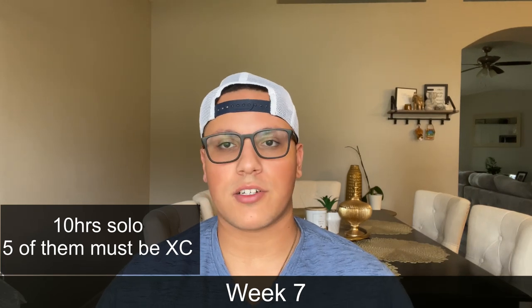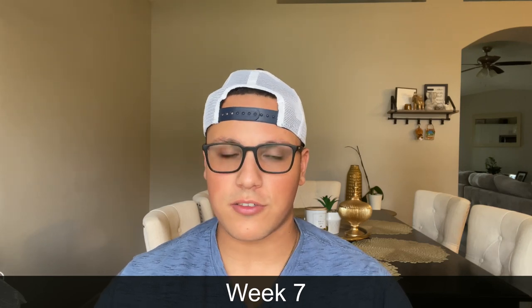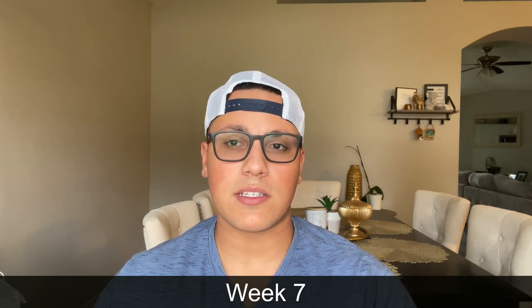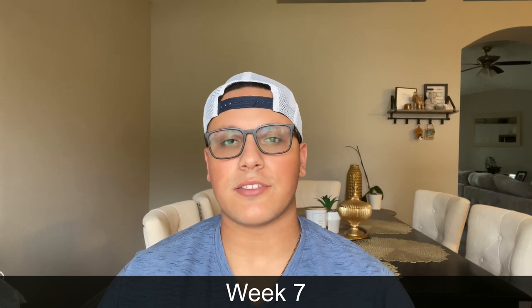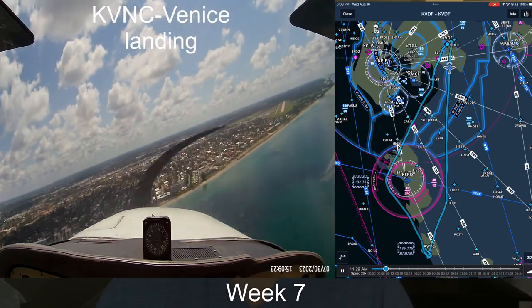Once we got that cross country with the instructor out of the way, the remaining flights I had this week were actually all solo. For that you have to meet all the different requirements for FAR 61.93, and then you're actually allowed to go solo for your cross country. I'll go ahead and put my fourth flight right here and talk through it.